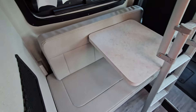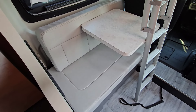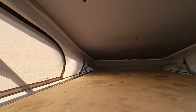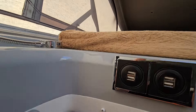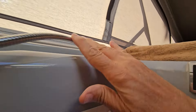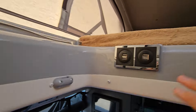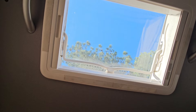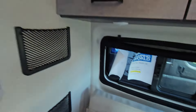A little side-facing seat here, and then the ladder. I won't climb the ladder, but there's the upstairs. There's some USB plugs here, a little tuck light right there, and then there's the skylight up there. So when the top's down you can open that skylight up too.